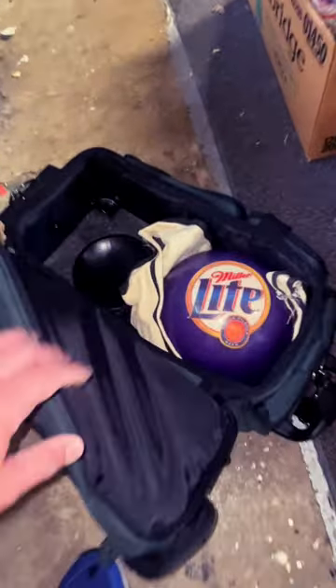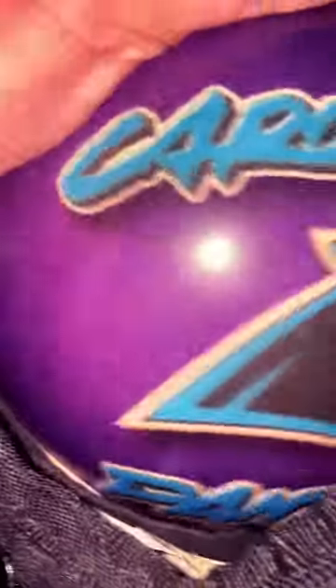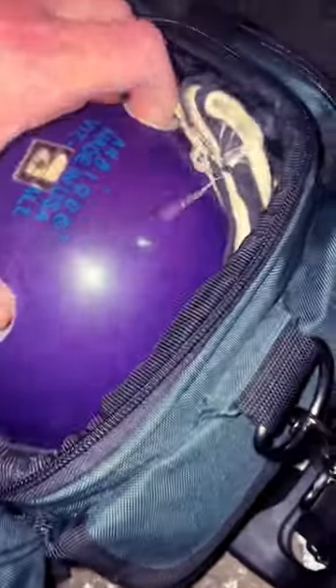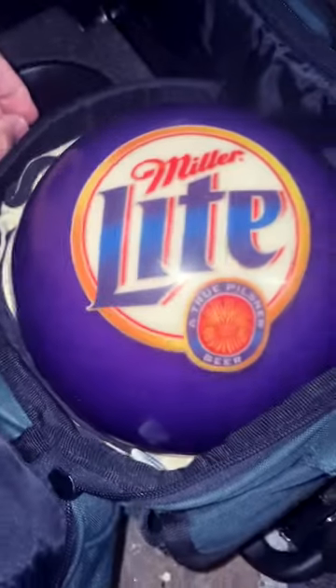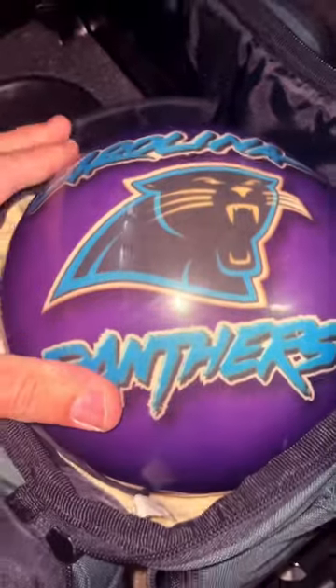If you've got the time, you never know what you're going to find — including a Miller Lite Carolina Panthers bag full of balls. It's not just Miller Lite. Yep, and it's on the other side. Look at that. How cool is that? Nice bag. And on this side, Carolina Panthers.